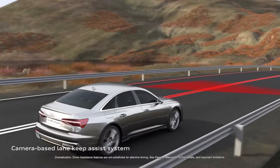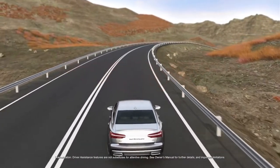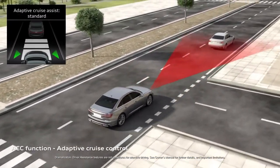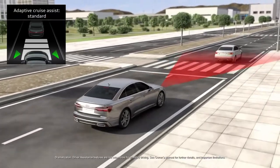The A6 driver assist systems, originally introduced in the 2019 A8, enhance some of the existing features and bring new ones as well. The available adaptive cruise assist can help ease the stress of the road at normal highway speeds with active lane sensing, stop-and-go, and lane centering steering guidance.